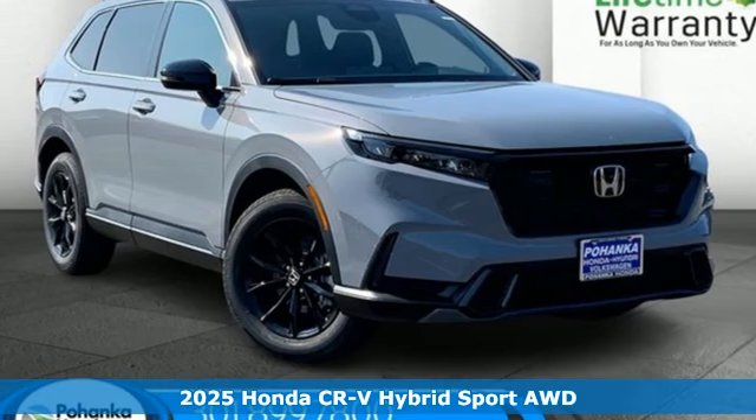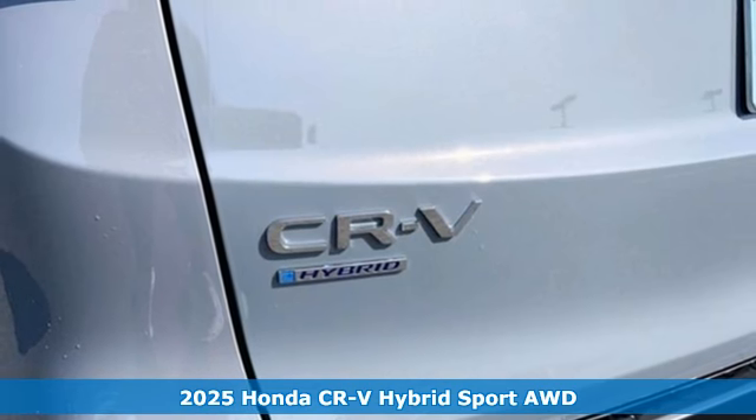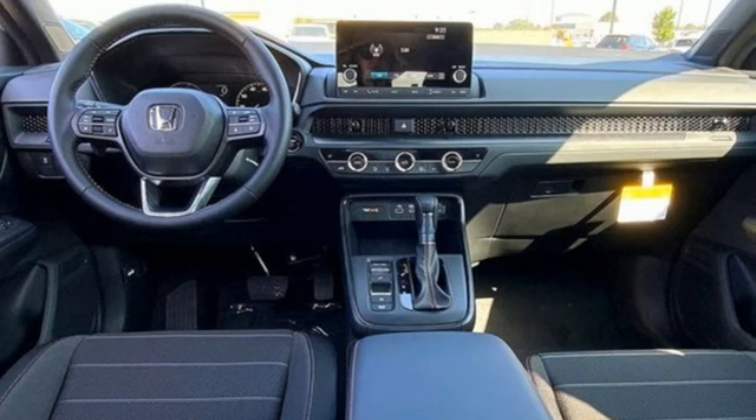Here's a new 2025 Honda CR-V Hybrid. All work and all play make it all joy. A great vehicle is comprised of great features like these.